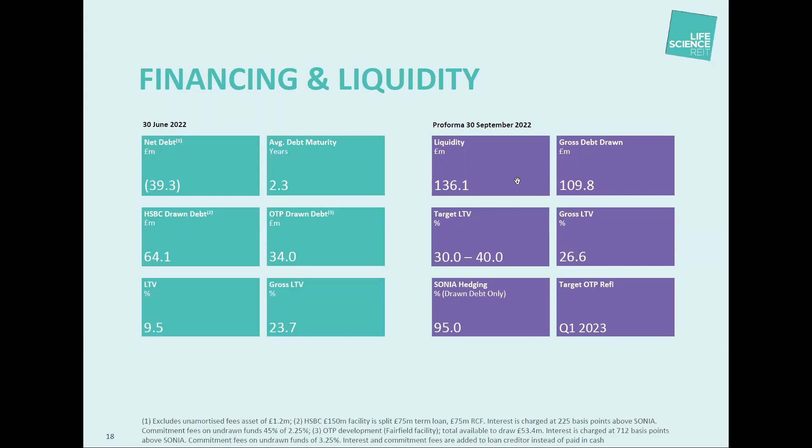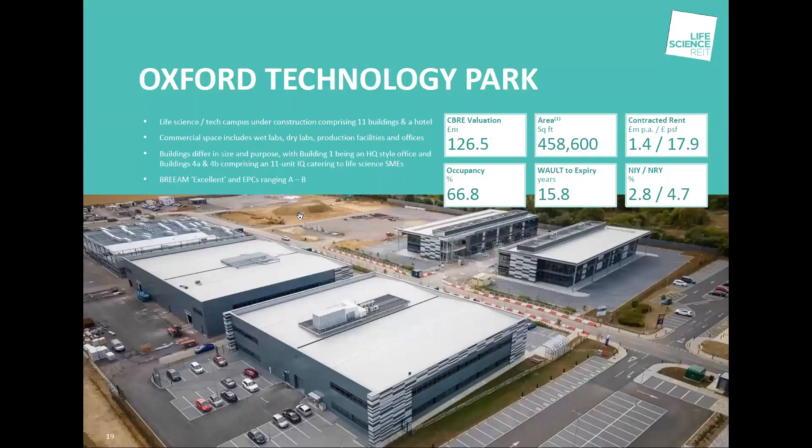Oxford Technology Park is our flagship development — 458,000 square feet by the time it's complete. Virtually all the buildings on this park are let or will be let to life science users. We've got Native Antigen, part of the LGC Group, as our most recent letting. We've got Williams Advanced Engineering, who have just gone into another building. Virtually all the enquiries we have on space not yet under construction are from life science businesses, including quantum computing, x-rays, and gene therapy. So what we've acquired are assets that are either existing life science occupiers or have the potential to be life science let.